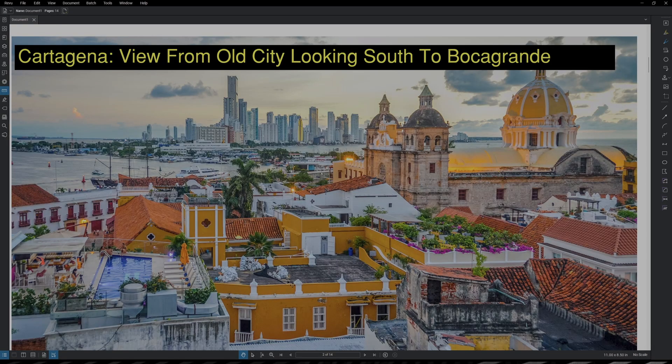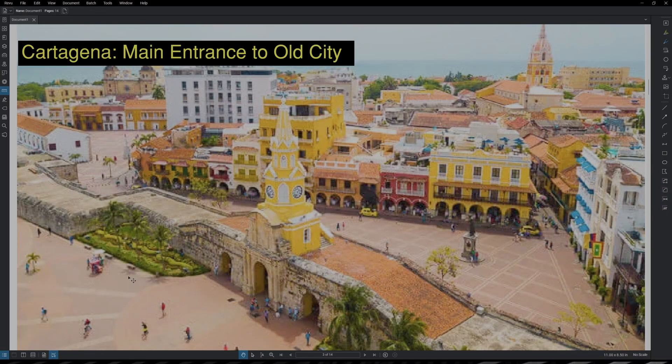Here on the screen I have a view from the old city looking south to the Boca Grande neighborhood where all the high-rises and newer buildings are. This neighborhood is also called Ciudad Amurallada, meaning the walled city in Spanish. Here's another view of Cartagena's main entrance to the old city, this time looking north. The monument in the center of the screen is called Torre del Reloj, meaning the clock tower, and it is the most popular entrance into the old city underneath the city walls.